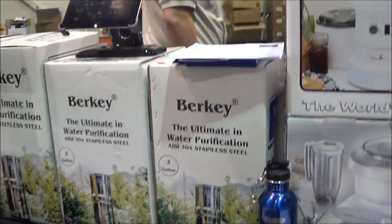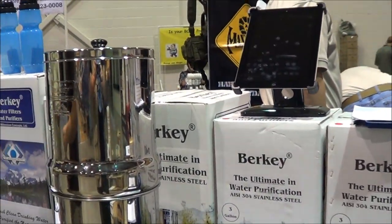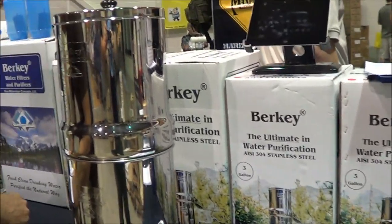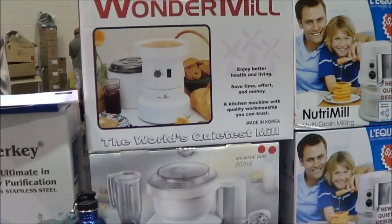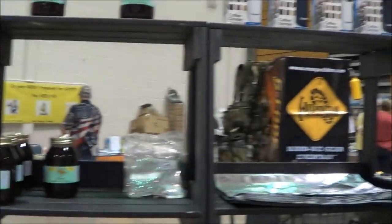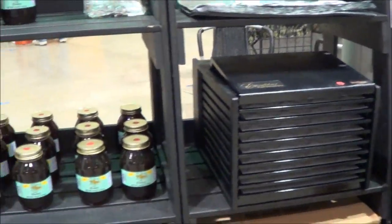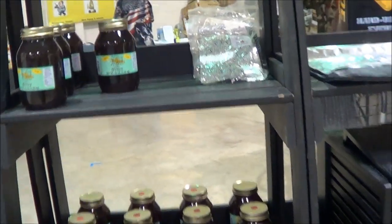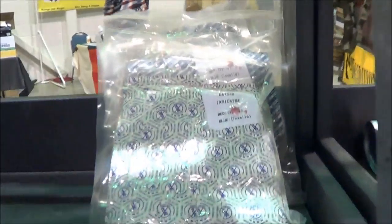A couple of vendors on hand — got some video of that. Got the Berkey water filters, the big Berkeys, the Berkey bottles, the blue ones up top, some other items. Plenty of buckets for food storage. We had some drying racks and local honey for sale. Some O2 oxygen absorbers.